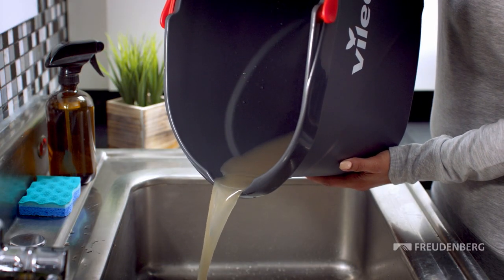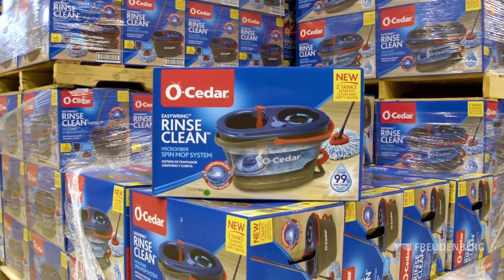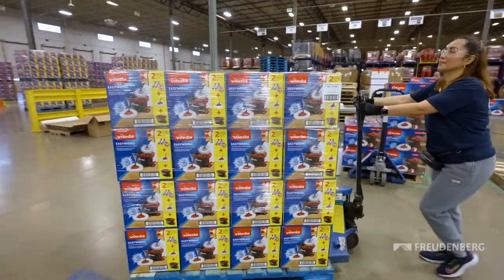At the end, the dirty water is simply disposed of in the sink. Rinse Clean is now the fastest growing product in the cleaning sector in general in the US market.